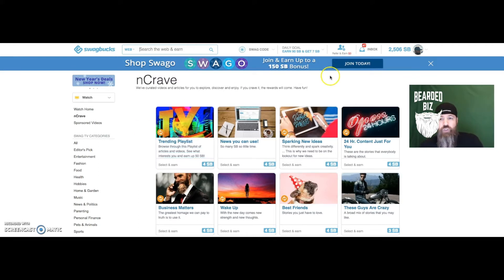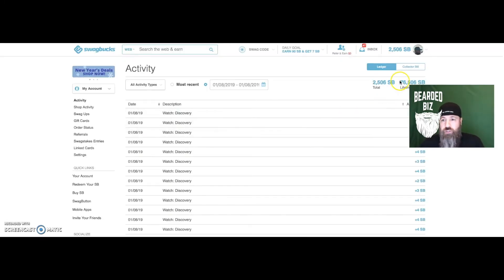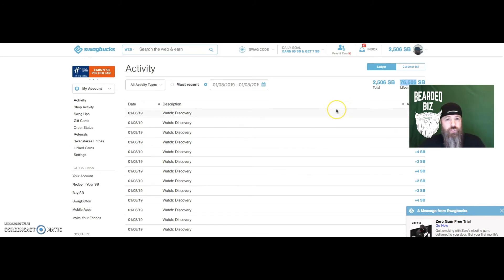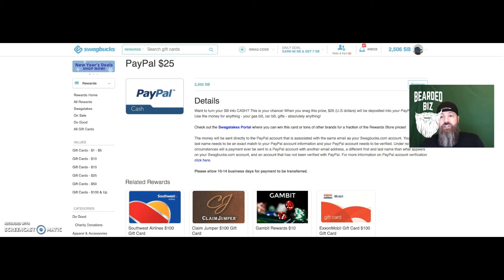Here's my balance of 2,506 Swagbucks which equals twenty-five dollars and six cents — I didn't pay any money to get these, I just watched videos. Total since I've been on Swagbucks I've made almost a thousand dollars just being on this website, never putting any money in. To redeem, I go to Redeem Swagbucks, scroll down, select twenty-five dollars PayPal cash, hit redeem, confirm the email link, and it's about three to four business days till it hits my PayPal account, then one business day from PayPal to my bank. Free money — check it out at swagbucks.com.